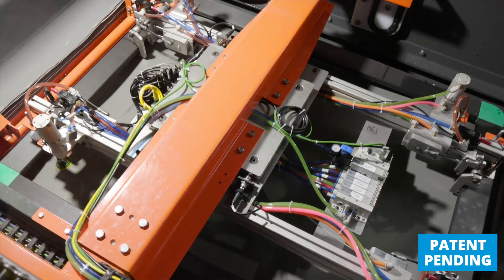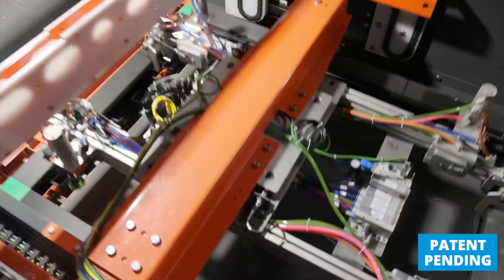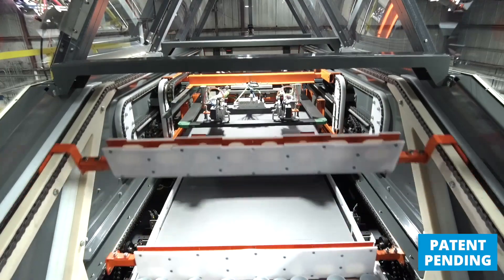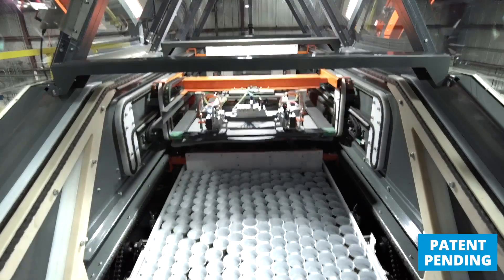There's also the way we pick layer pads. The dunnage pickhead is on an airbag, which we allow to relax and conform to the angle that the layer is at, giving us more tolerance for dealing with layers that aren't completely flat.